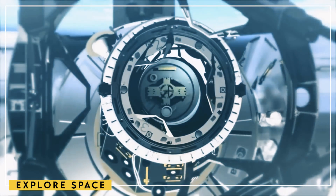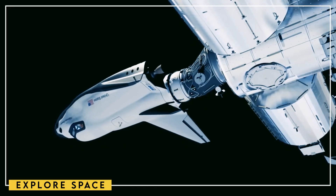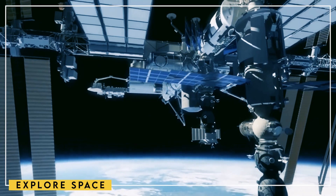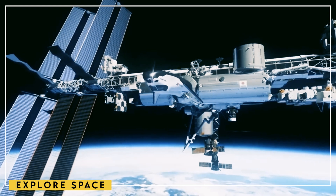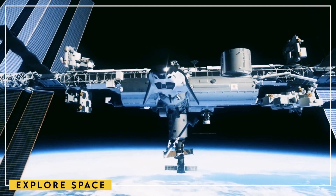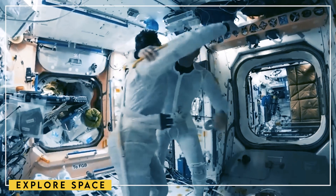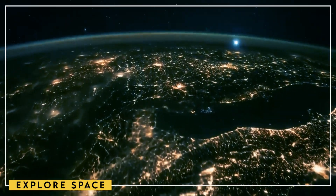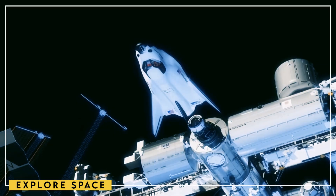Meanwhile, SpaceX is preparing their launch site at Boca Chica, Texas, for the next test flight of their Starship Super Heavy rocket. Recent information from NASA has revealed the objective of this third test flight: the first-ever propellant transfer test. This test is crucial, as refueling in orbit from one Starship to another significantly extends mission range and fulfills one of NASA's prerequisites for approving the Human Landing System variant of the Starship for lunar missions.